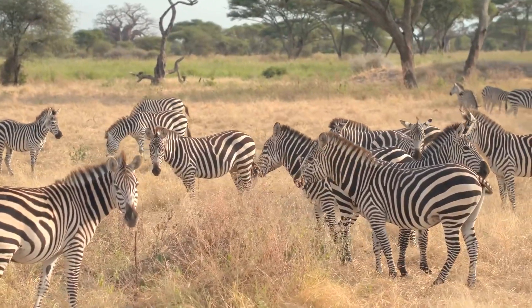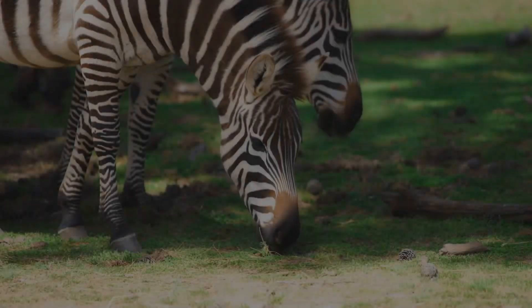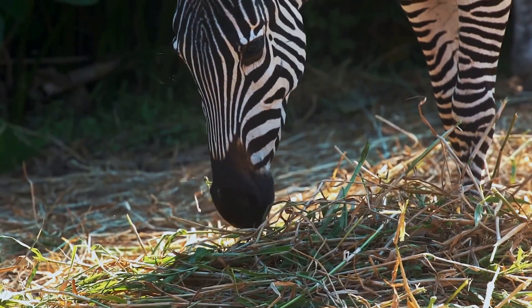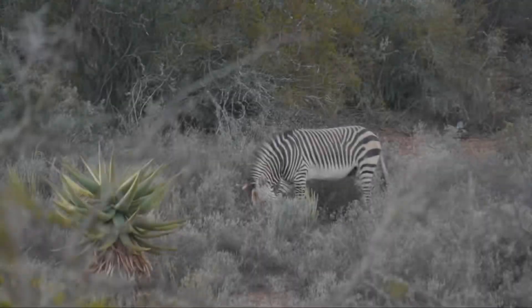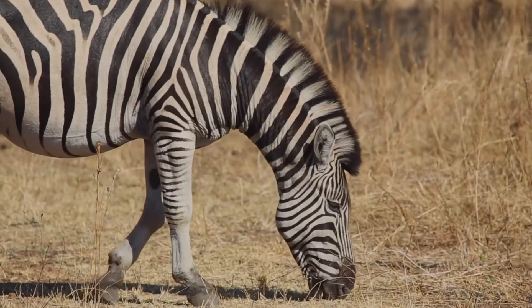Did you know that zebras are herbivores? That's a big word for plant eaters. Their diet mainly consists of grass, which they graze on throughout the day. They use their strong teeth to chomp on the tough grass, and their digestive system helps them to break down all that plant matter. Sometimes zebras also munch on leaves, twigs, and even bark, adding variety to their diet.